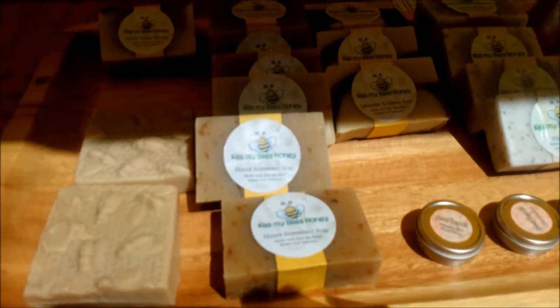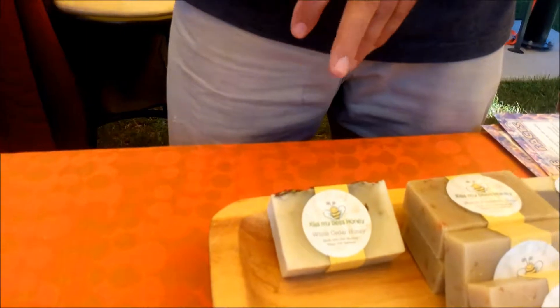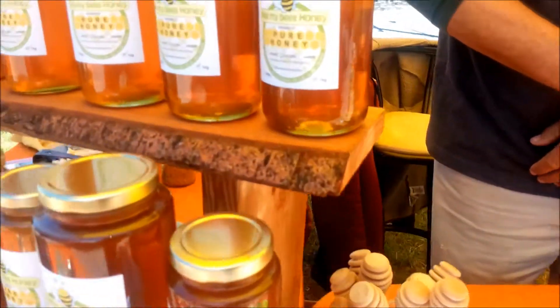Our daughter makes soaps and I didn't even get a chance to try the white cedar this time. Is that a new one? That was a new one that's basically sold out again. As well as the olive oil — we'll have more next month.